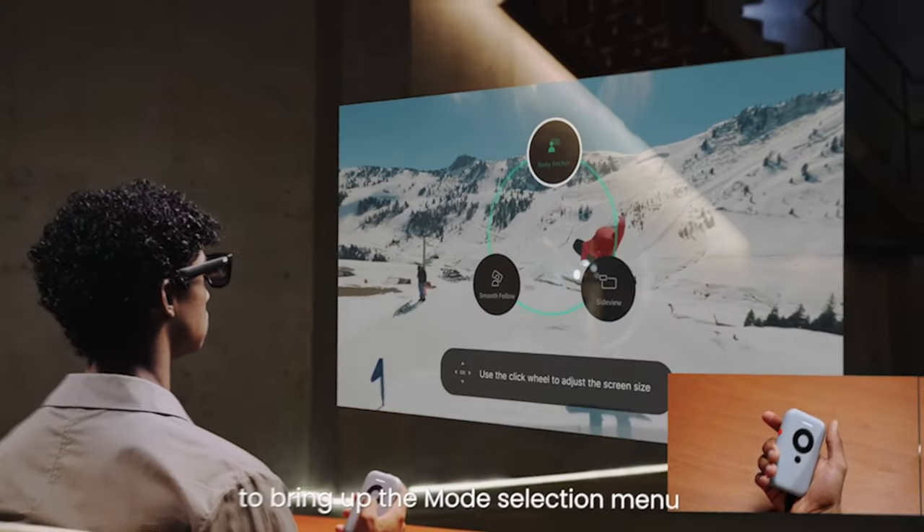Are these glasses going to be for everybody? No — this is a very specific group of tech enthusiasts who might want to try something like this. But if they improve the wireless technology, which they're working on, so you're not so tethered to the XReal Beam device — which you really do need to watch 4K Blu-ray content, play video games, or play PlayStation — these glasses have a real use case in the future for lots of people. The XReal Airs are by far the best AR or VR experience I've had.